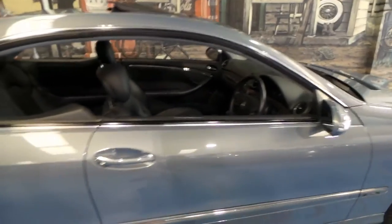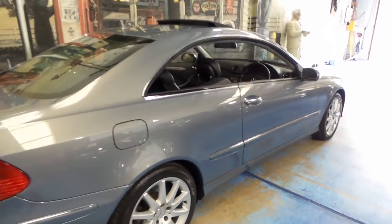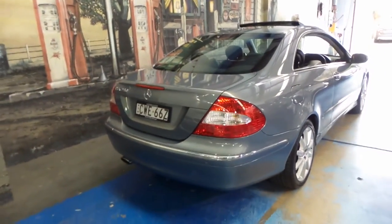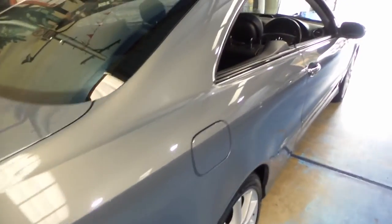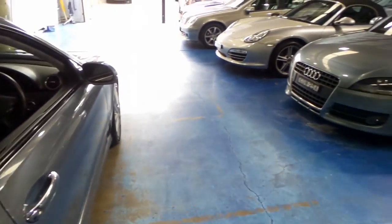Thanks so much for watching our video today. We have a couple of CLKs in stock at the moment, as well as E-Classes. So if you are looking for one of these cars, I would suggest coming in and having a look, because it might not be the only car we have of interest to you. Thank you so much for watching, and we look forward to hearing from you.